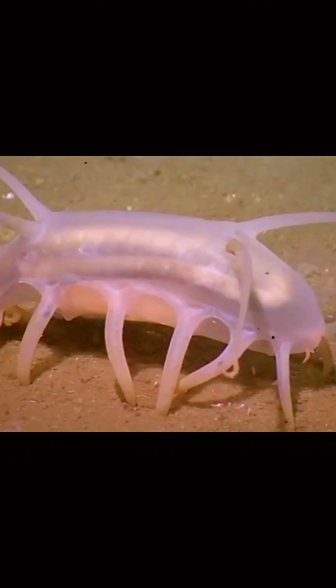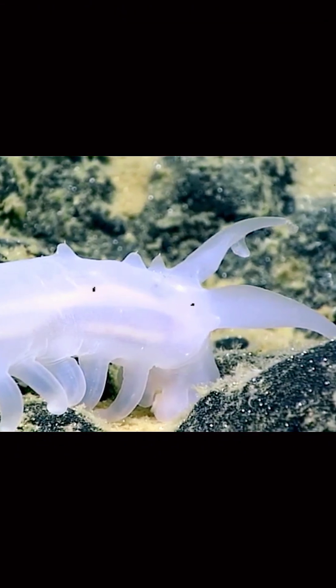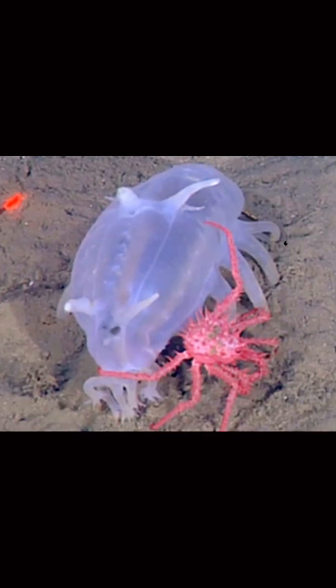Those stilt-like legs? They're actually hydraulic. Sea pigs pump water into their legs to extend and move them, similar to how some robots function. Even though they look squishy, sea pigs have a gelatinous body that helps them withstand the immense pressure of the deep ocean, thousands of meters below the surface.